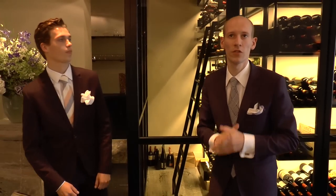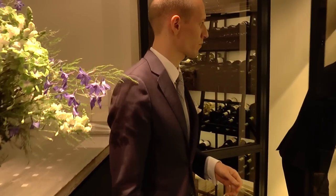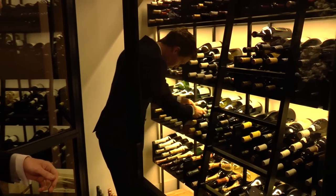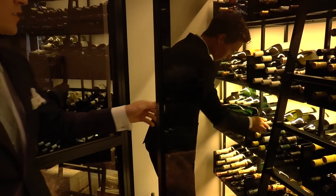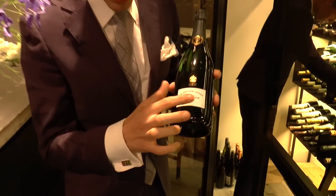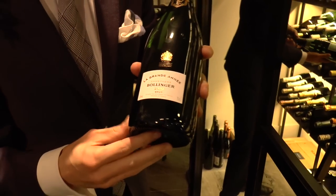I will show you the three champagnes that we are serving by the glass. We have a premium champagne, the Bollinger La Grande Année 2004. It's a really full-bodied style of champagne.